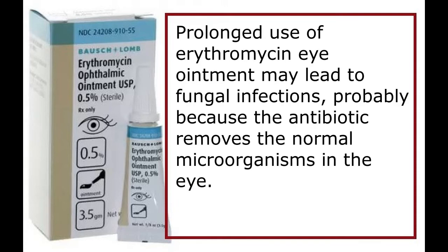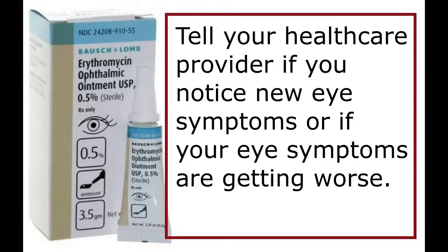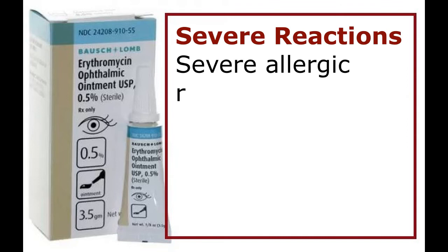Prolonged use of erythromycin eye ointment may lead to fungal infections, probably because the antibiotic removes the normal microorganisms in the eye. Tell your healthcare provider if you notice new eye symptoms or if your eye symptoms are getting worse.